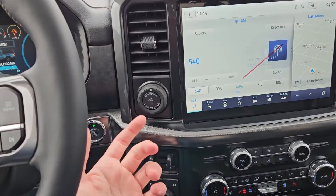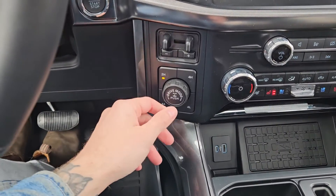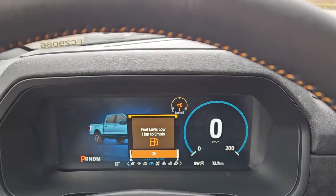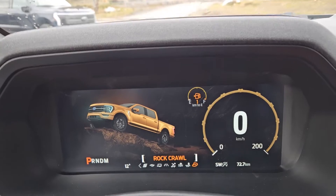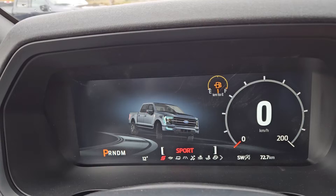To the left you have your pro trailer backup controller, trailer brake controller, and 4x4 controls with 4 Auto, locking rear differential, and a drive mode selector for normal, slippery, deep snow/sand, mud ruts, and rock crawl mode as part of the Tremor trim, as well as tow haul, eco, and sport mode.